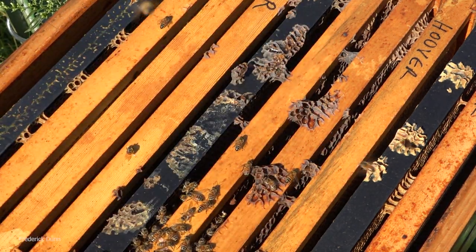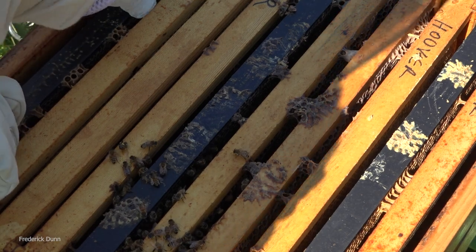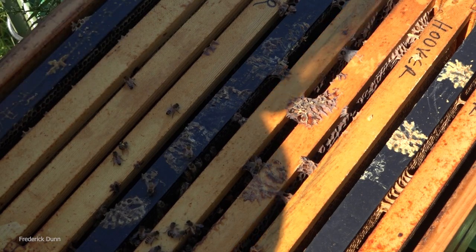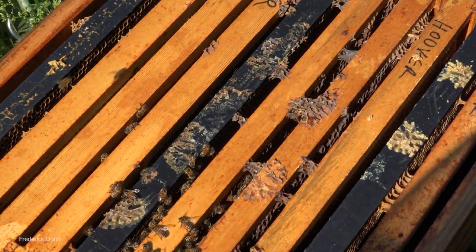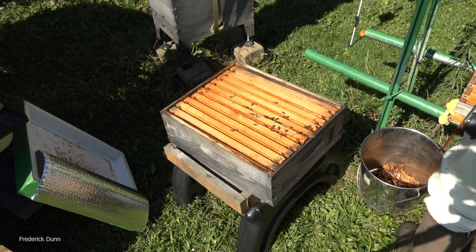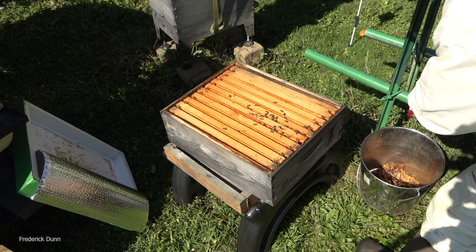We're going to pull these frames up with light smoke - don't overdo it, this colony is not strong. Here we look at the frame with drawn comb - those are Acorn one-piece heavy wax frames. We're going to keep them. The colony's in decline; that's my fault, I should have noticed it earlier. I had a rash of late-season swarms this year. The super's off. Got to get into the brood box now and pull that off - the slatted rack is damaged so we're going to get rid of that too.